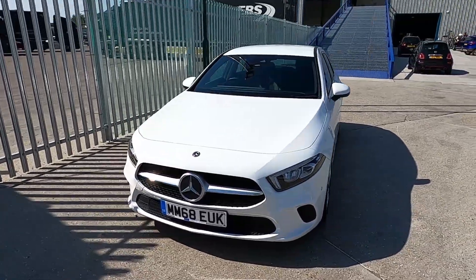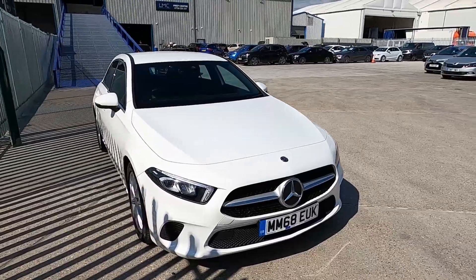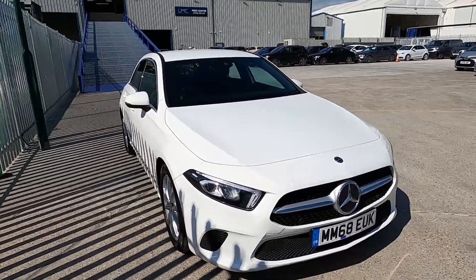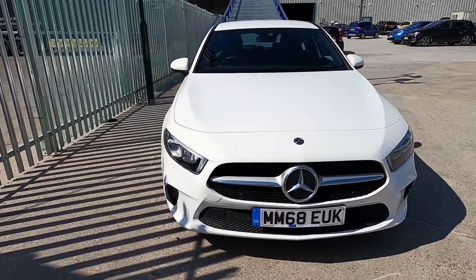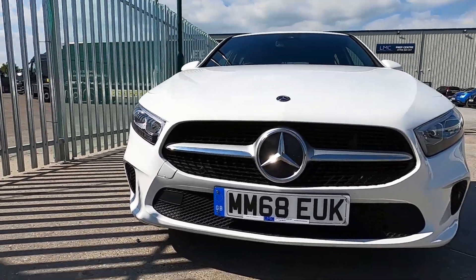Welcome to London Motor Company. My name is Sam and this is our 68 plate Mercedes-Benz A-Class, which has covered just over 4,070 miles, and it does look absolutely beautiful from the front end.